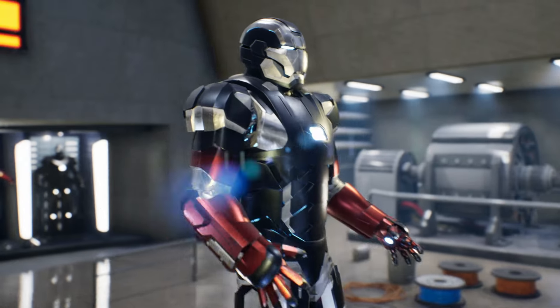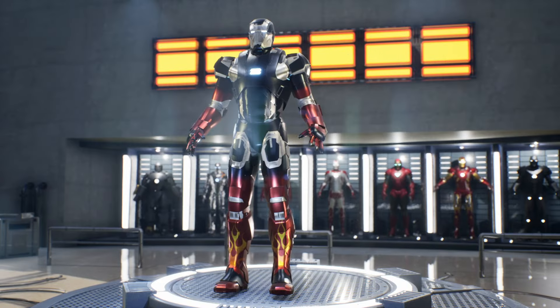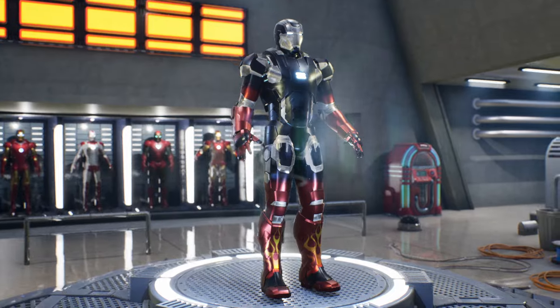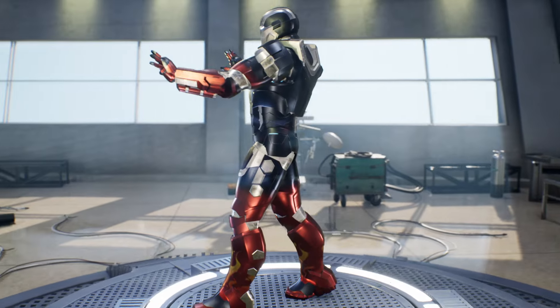There are also stories surrounding this armor, from its brief but memorable appearance on the big screen to its fascinating adventures in the comics. In some tales, the Mark 22 has been piloted by an artificial intelligence based on Tony Stark's own brain, adding an additional layer of complexity and excitement to its story.